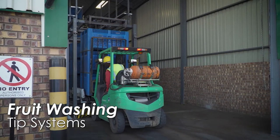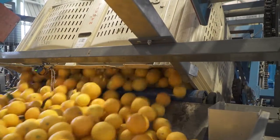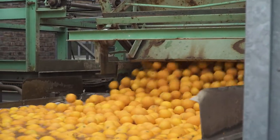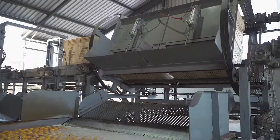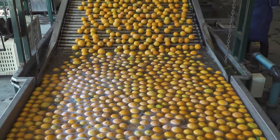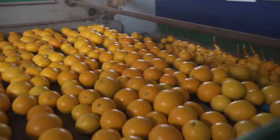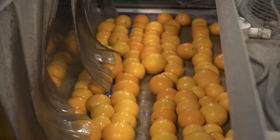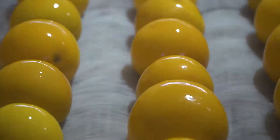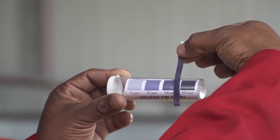Fruit enters the pack line through a dry or wet tip system. In a dry tip, fruit is gently let out of the bins onto a conveyor. In a wet tip, the fruit is tipped into a bath or tank of water, agitated using water jets, and moves out of the bath on an elevator system onto a conveyor. The fruit then moves through a washing system with rollers and brushes, where the sanitizing solution is sprayed through nozzles onto the fruit from a reservoir below. The fruit is scrubbed clean of scale insects and dirt by the brushes. The concentration of the sanitizer should be checked regularly, and the solution filtered and replaced regularly to remain clean and effective.